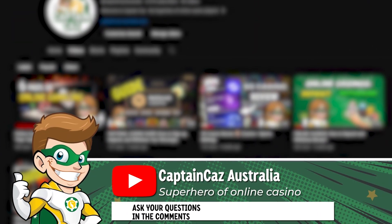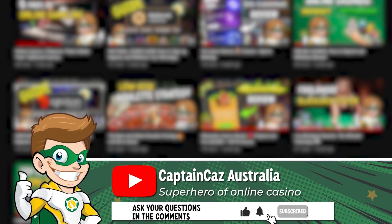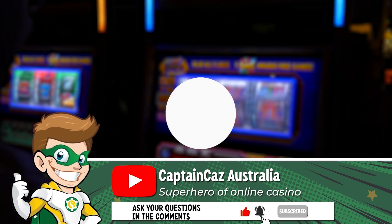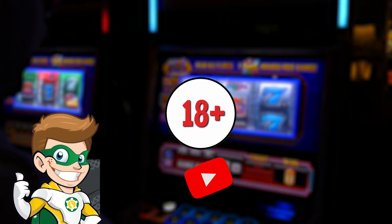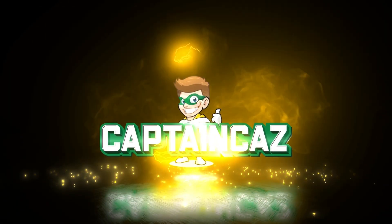I hope this video has been useful to you. If you don't want to miss out on more online casino tips and tricks, don't forget to subscribe to Captain Kaz. I remind you that online gambling is forbidden to minors under 18 and that you should never play more than you can afford to lose. This was Captain Kaz, I'll see you soon for another video.